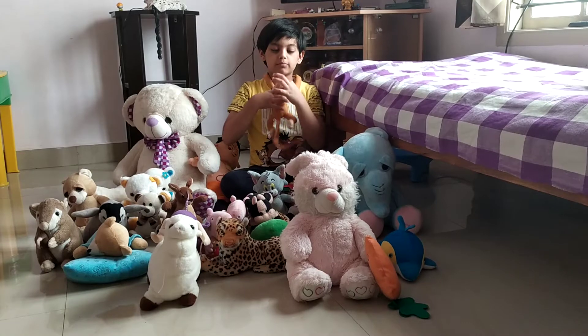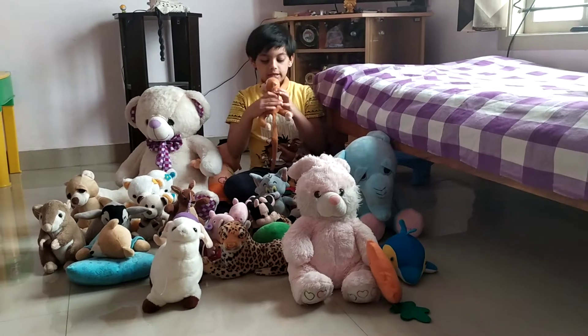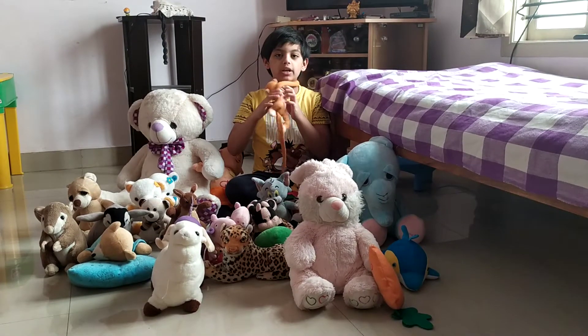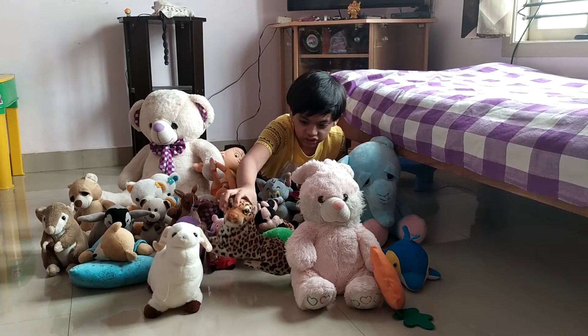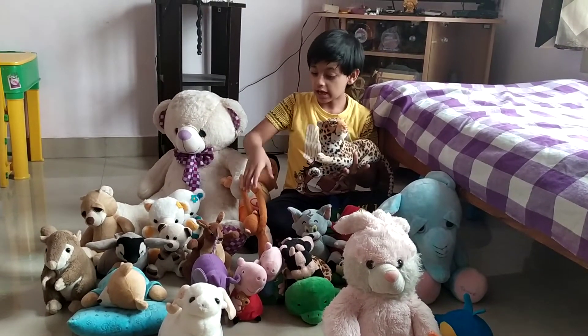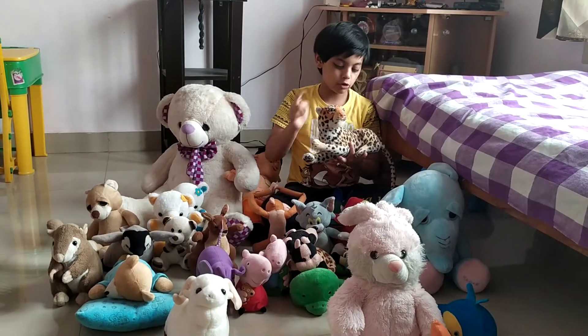And this is a monkey. Say hello, monkey! He hangs on my neck and we brought it from Kerala. Get out of my neck, monkey! And this is Tita, the monkey's friend. Because I got them both in Kerala, they are both friends.